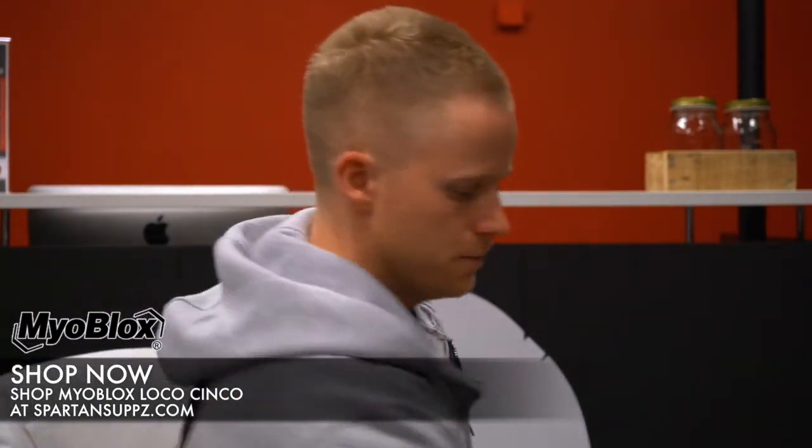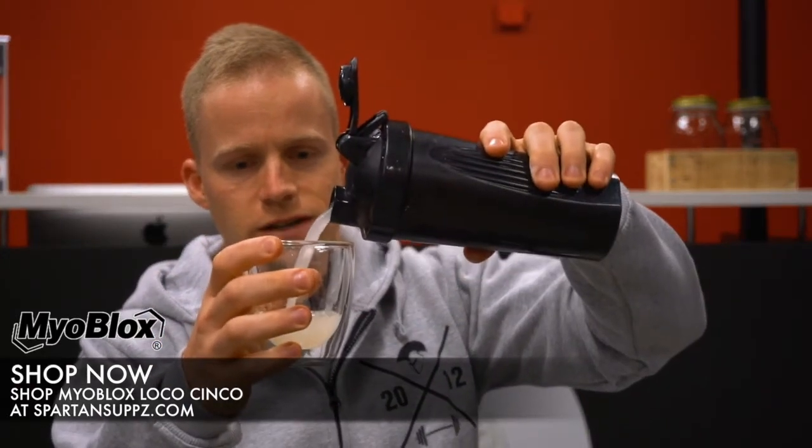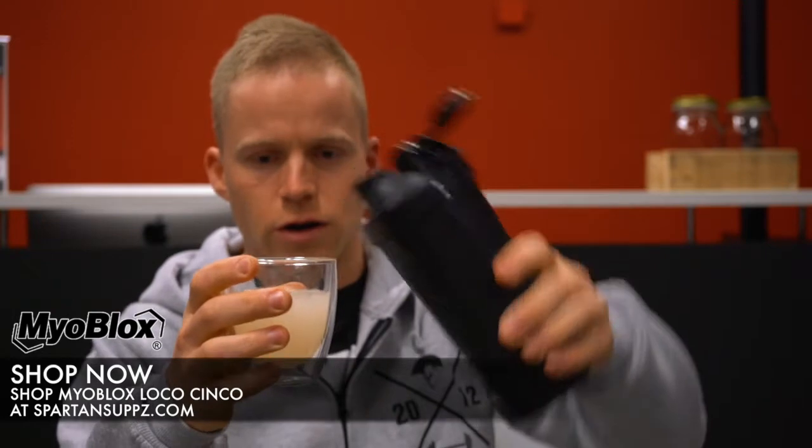This comes in one flavor since it's the limited edition — it is Sherbet Margarita. If you've had candy bomb from Myoblox in any of their products like Loco, Hila, or Skywalk, it's like mixing that with a margarita hint — that's what you're going to get. You can smell a little tanginess about it. We've got about 500ml or 20-ish ounces of water. A couple of shakes and that's it — one glass, no blender ball, and it mixes fantastically.